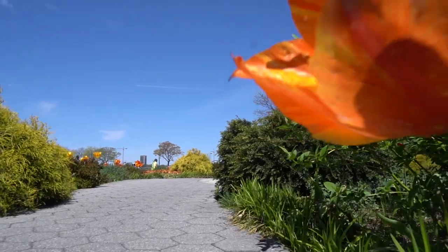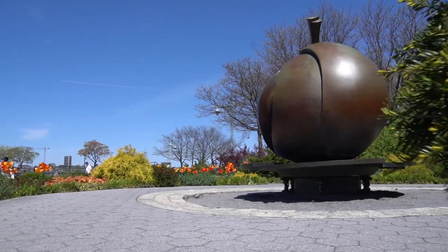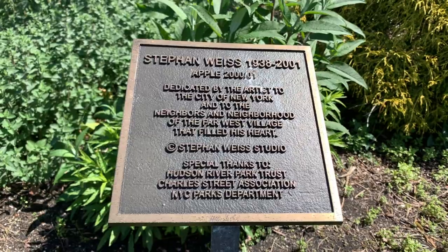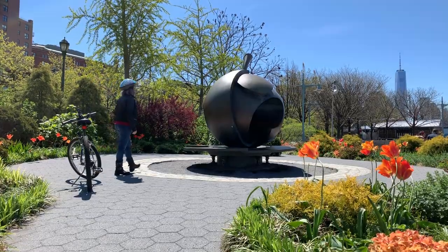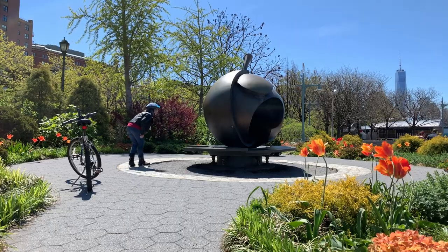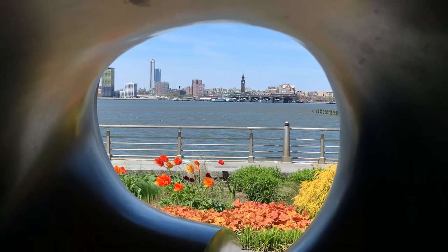Installed in 2004, it was designed by sculptor and painter Stephen Weiss, the late husband of fashion designer Donna Karan. According to the Hudson River Park website, the sculpture is part of Weiss's Larger Than Life series and honors New York City by symbolizing the city's heart and the core of life.